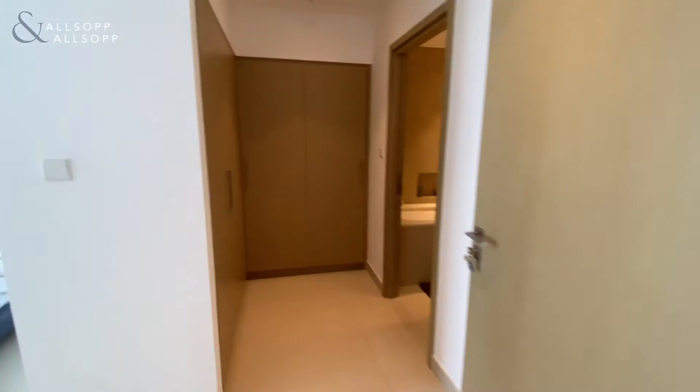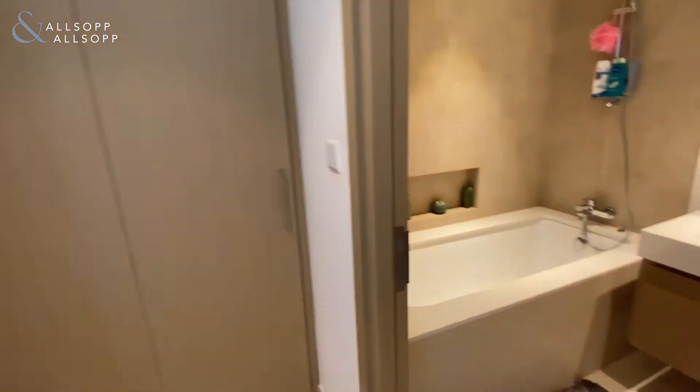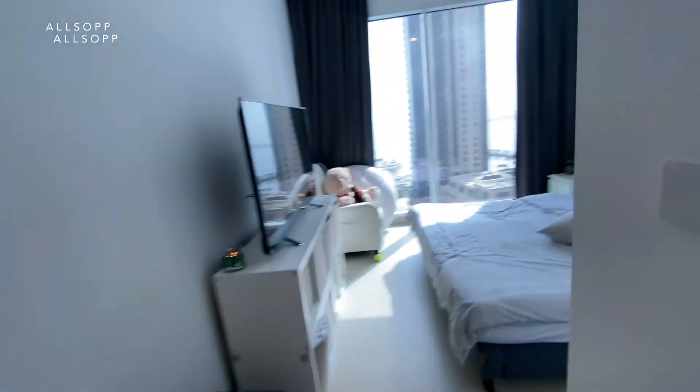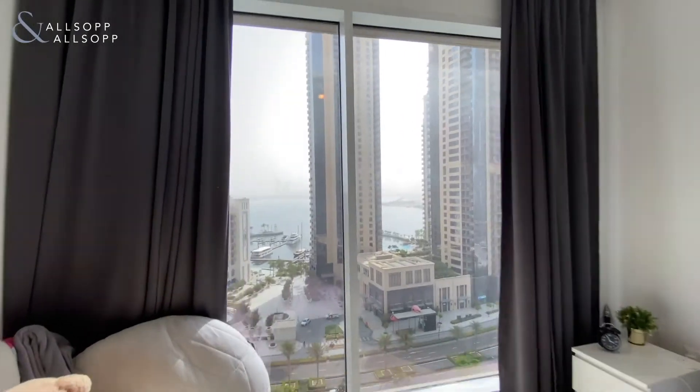Main bedroom just through here which has nice walk-in wardrobe style wardrobes. Bath and shower in the bathroom, his and hers sinks — really good sized bathroom there. And then the main bedroom as well which, as you can see, does have full views out onto the harbour.